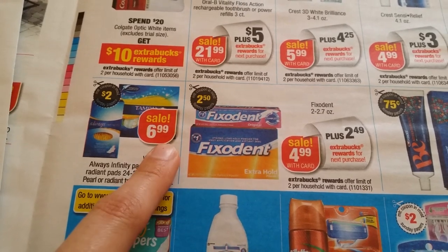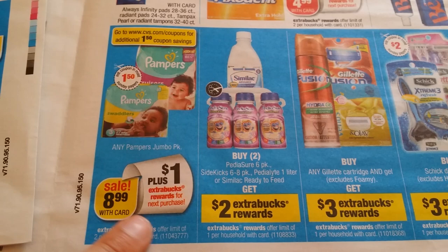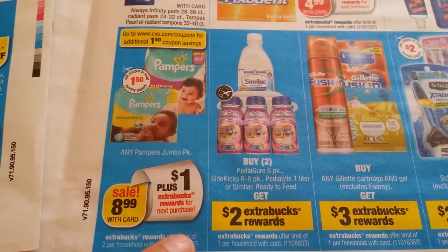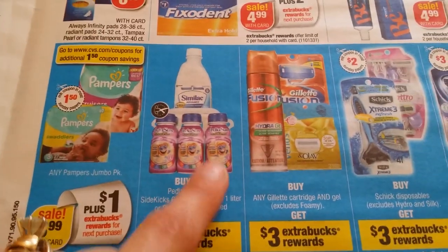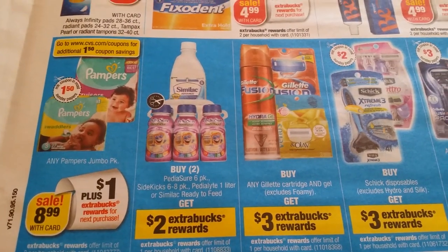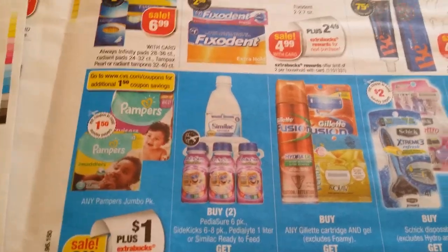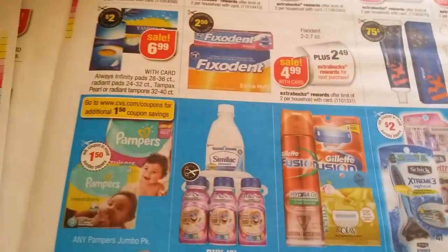$6.99 on any Always Infinity pads, stamp packs — supposed to be a coupon. Babies diapers $8.99 one bag, two per household. Pampers, Similac, and PediaSure: buy two get two back, one per household. Always remember — when I talk about buy one get another 50% off, definitely lock that up on a rain check so when you come with your ECBs you have your best deal.